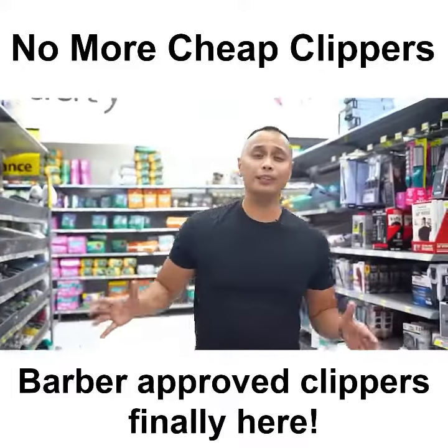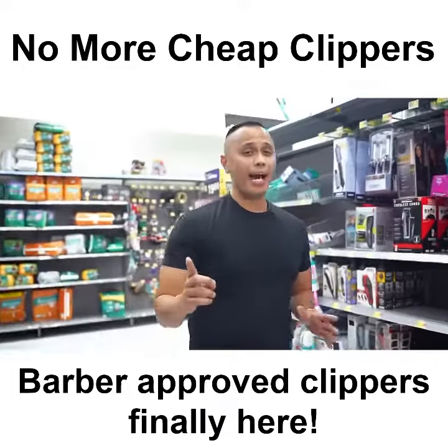Okay guys, we're here at the Clipper Isle at Walmart, so let's take a look. Right off the bat, I noticed something interesting.